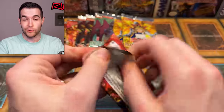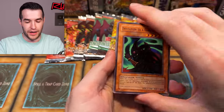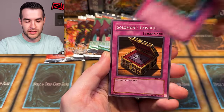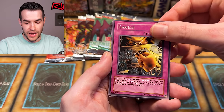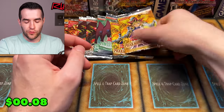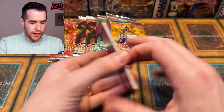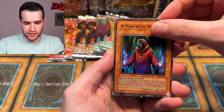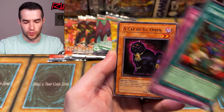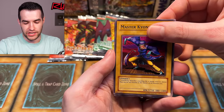We've got two ultis, an ultra — one in 24 for ultis is a pretty tough pull. We've got some supers throughout. Oh man, Overload Fusion — amazing. Invitation to a Dark Sleep, Mystic Probe, Solomon's Lawbook, Deep Sea Warrior, Regulation of the Tribe, Skull Mariner, Cold Wave, Gamble, and Monster Recovery. Let's do Pharonic Guardian — let's see what we can get.